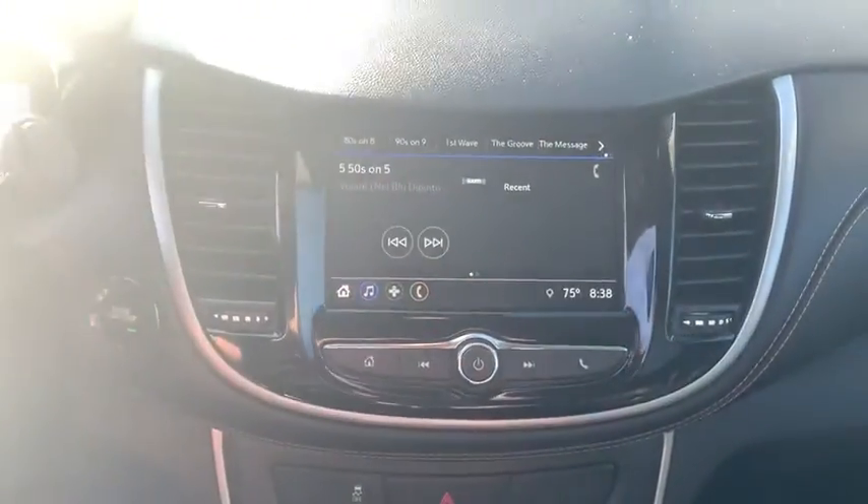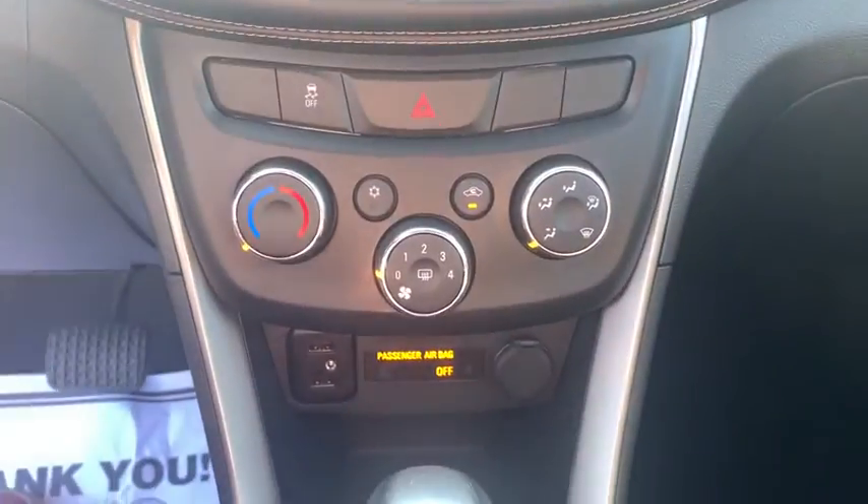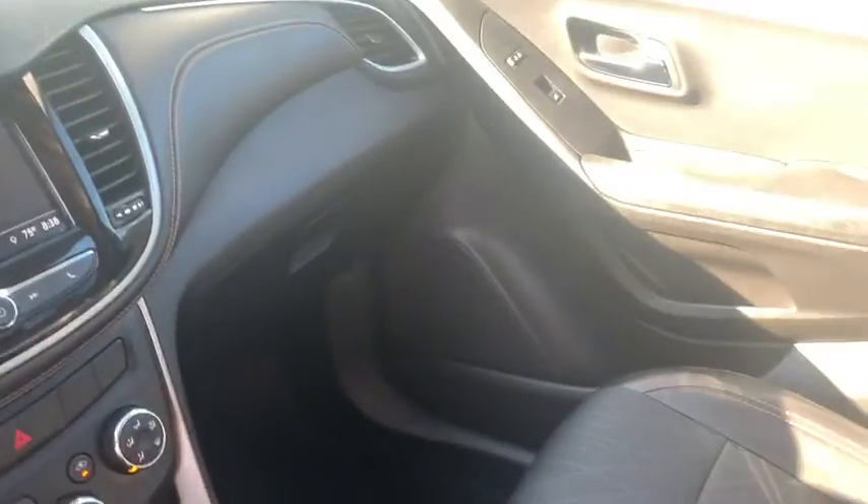Remote keyless entry, panic alarm, brake assist, Sirius satellite radio, tachometer, driver vanity mirror. This isn't just a vehicle. It's an experience.